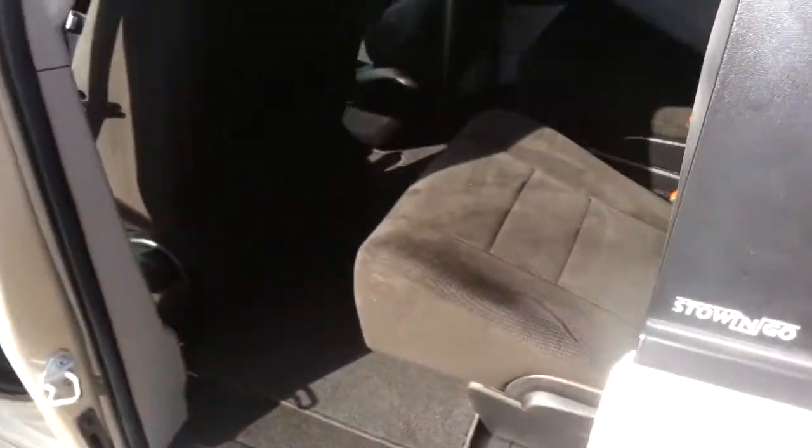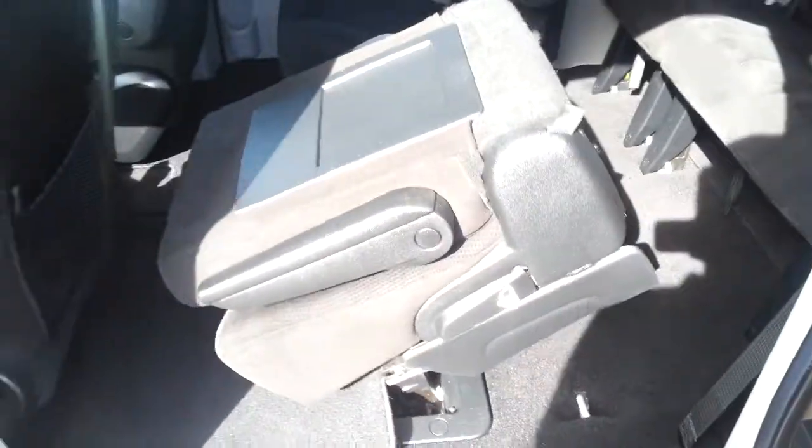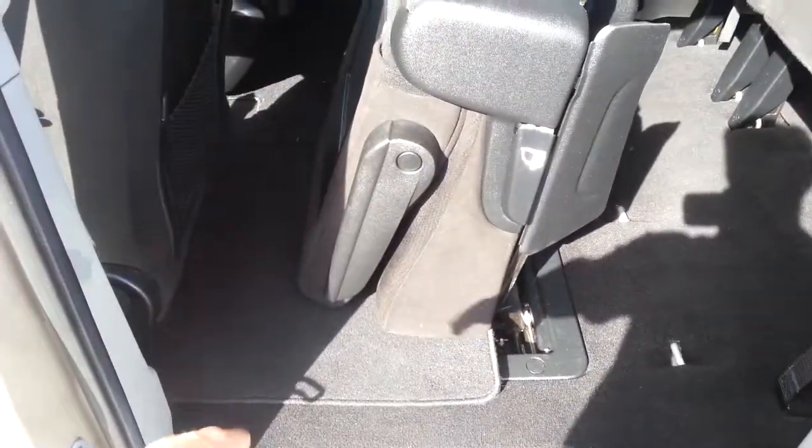We also have the Stow 'n Go system. You can see all the seats are separate in the middle, so you can have two people in the middle and three in the back. These are stowable seats, so you can flip them up to get in the back, or fold them into the floor. When you don't use the seats, you have storage in the floor on both sides — it's pretty large.